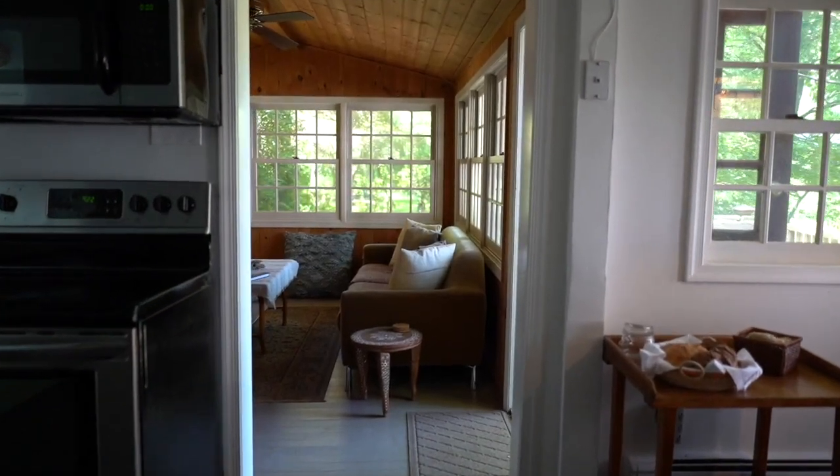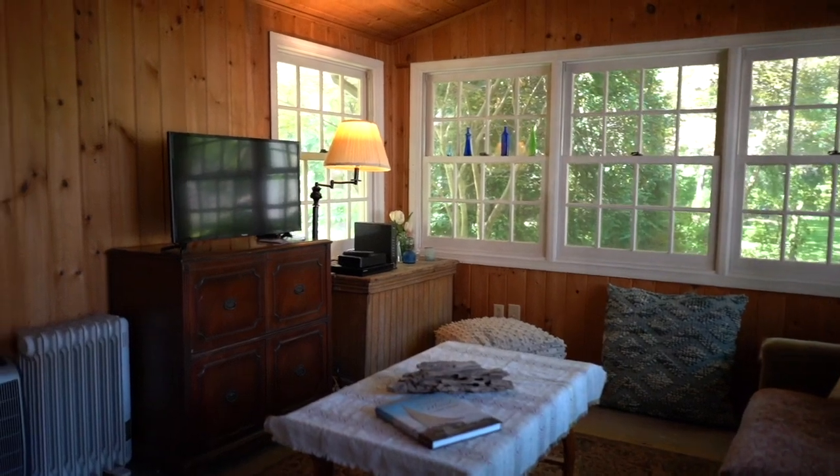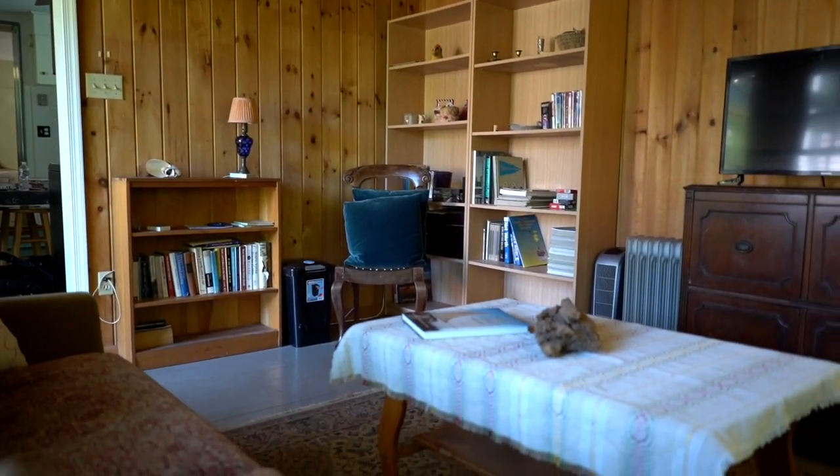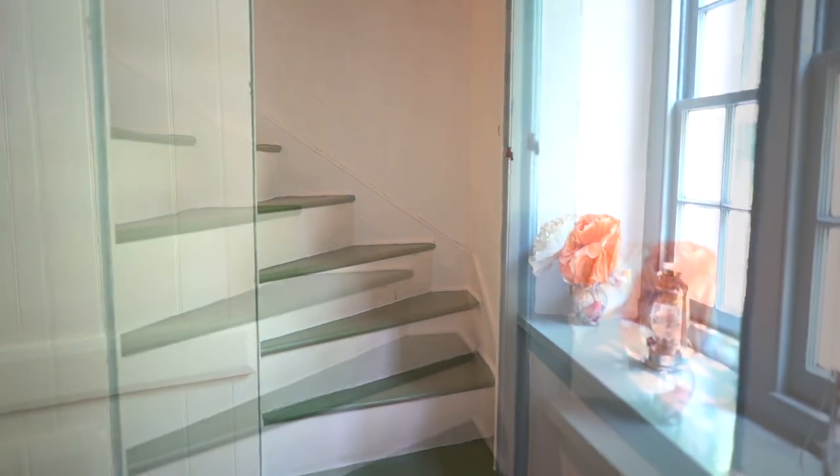The back den is the perfect cozy spot for family time. Whether it's entertaining friends or reading after dinner, this charming retreat off the kitchen is ideal. Let's head upstairs.